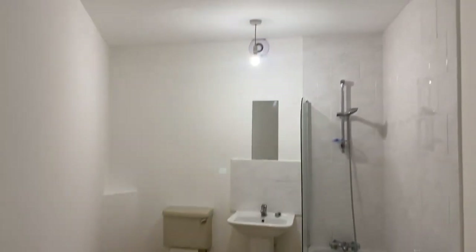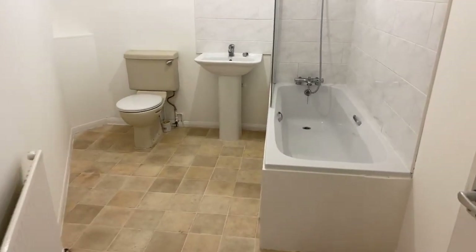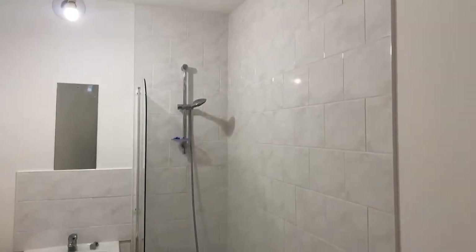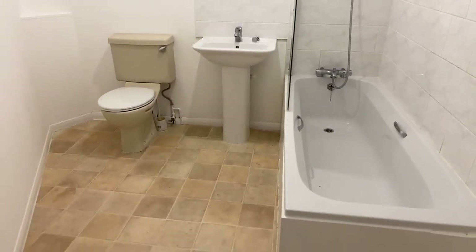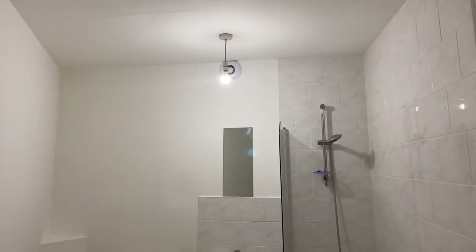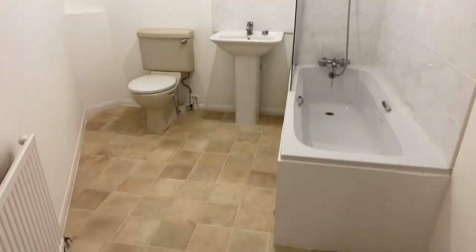The first room we come into is the bathroom. It's actually a really lovely size — you've got a bath and shower with tiled surround around the bath as well, and lots of floor space so it's nice and easy to get around. There are no windows in the bathroom, however you have got vents up at the top just behind the lights.